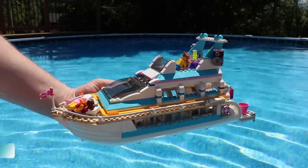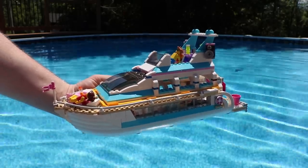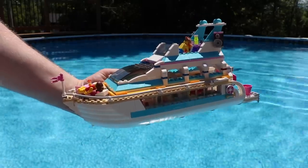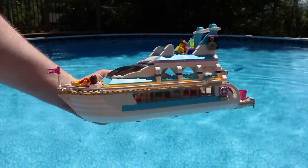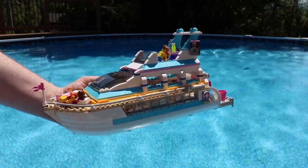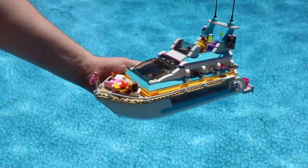Finally, this boat here is the one we're all excited to see float. This is the Lego Friends cruise ship, also known as the Lego Friends drug boat. As you can see it's a pretty awesome set. I'm really excited to see what this set does when it's put in the water. Here we go — I need some dramatic music.